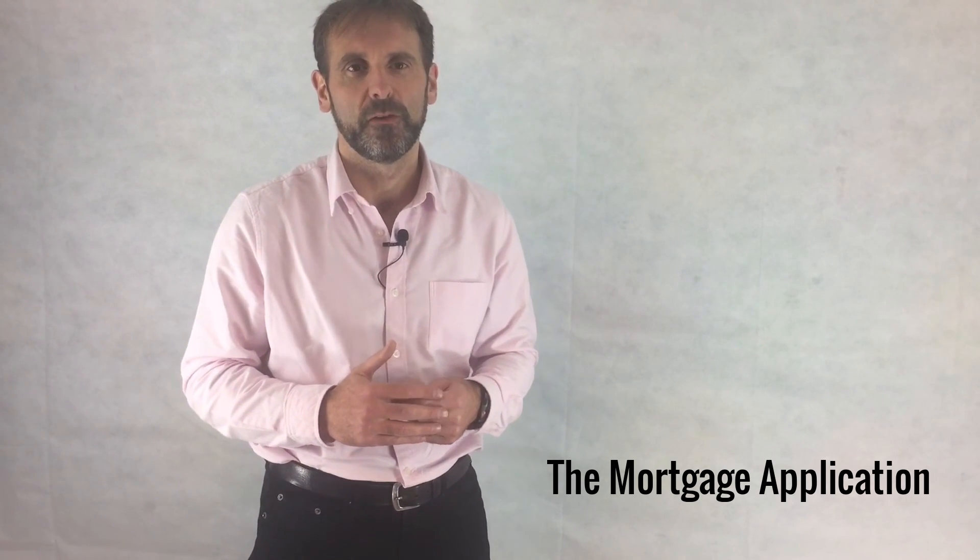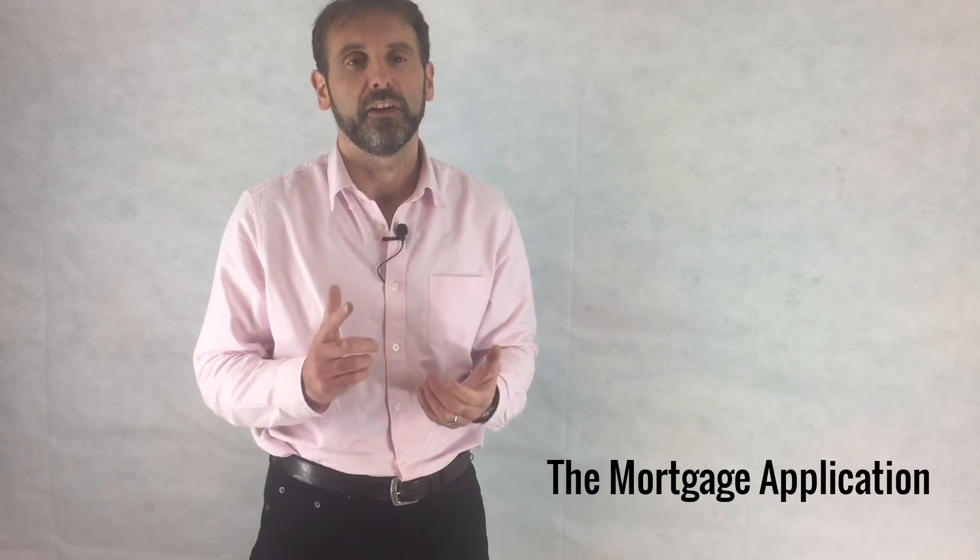That's Jonathan Williams, Bricks and Mortar Podcast — a sideways look at property.